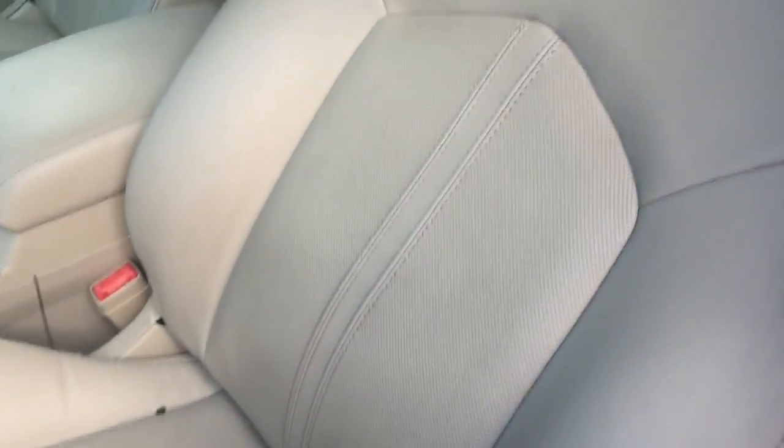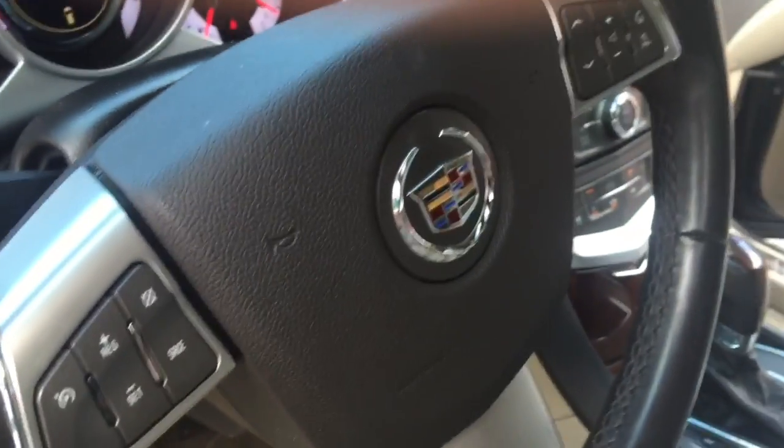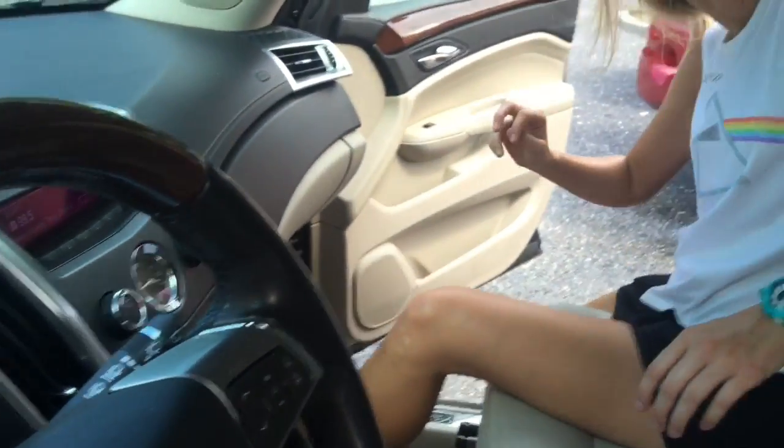Beautiful leather — no rips, no tears. It is nice. And there's the shade. Go around to the other side and show us how that shade thing works. Show you how this moon roof works right now.